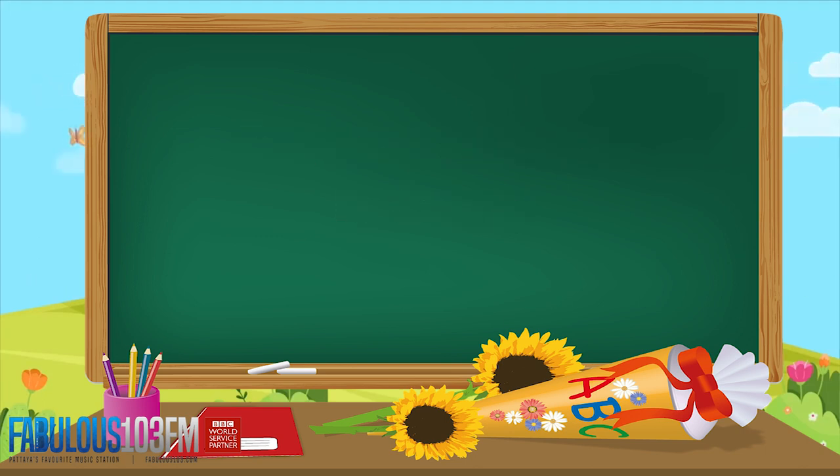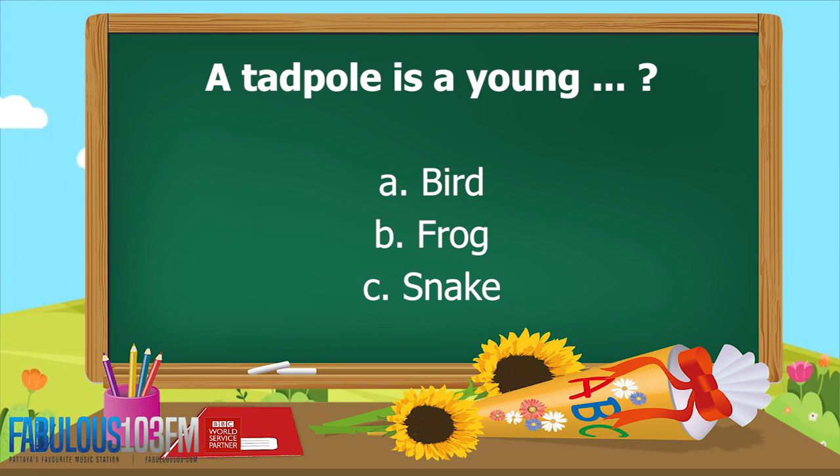New questions for today — you've got the whole weekend to think about these. What is a tadpole? Is it A, a young bird, B, a young frog, or C, a young snake?